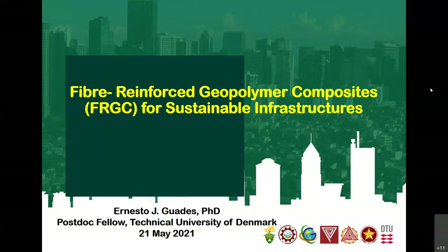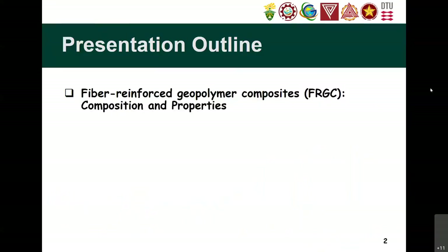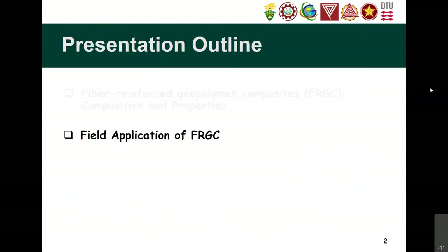It is about fiber reinforced geopolymer composites, or FRGC, on how this material can be an avenue to make our infrastructures more sustainable. First, I would like to give a background on the FRGC — its composition, properties, and how it behaves when applied in practical applications and when doing tests at laboratory scale. Then I will show some practical applications in the field of civil engineering and infrastructures.